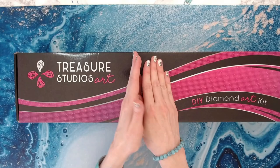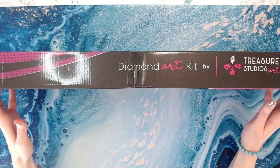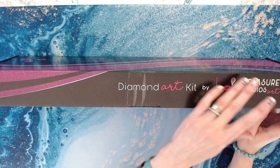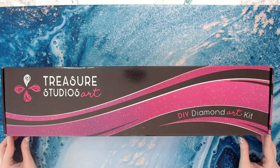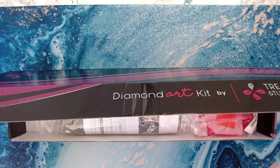Look at this beautiful box — this is their brand new branded boxes and they are gorgeous. They are black with a silver and pink logo. When you open the box, it opens like this.